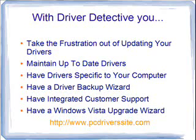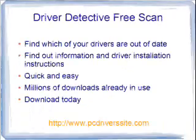You have drivers that are specific to your computer, a driver backup wizard so you can back them all up both before and after you update your drivers. They also have integrated customer support built right into the tool, where you can ask questions of their highly trained customer support staff in Austin, Texas. And they also have a Windows upgrade wizard built right into the tool in case you're thinking about upgrading from XP to Vista and you don't know for sure if your hardware is up-to-date.